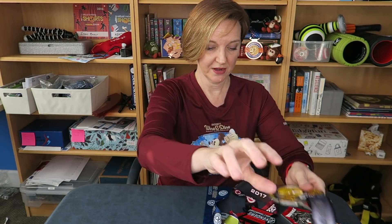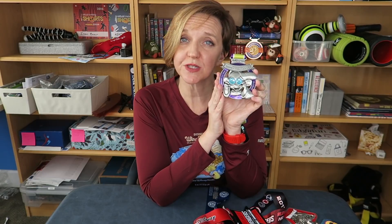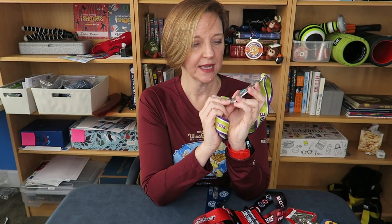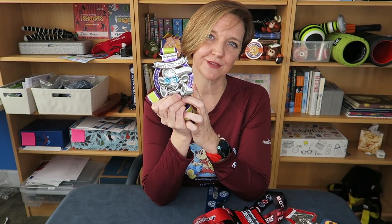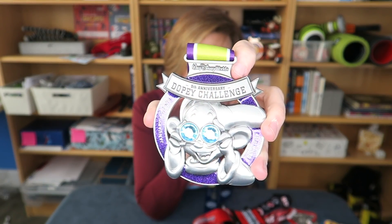Favorite challenge medal: that's going to be the Dopey Challenge of 2018. I really like this medal. It's the 5th Anniversary Dopey Challenge medal and it has the diamonds in the eyes. I like that it's kind of a scene from Snow White and the Seven Dwarves and the Seven Dwarves Mine Train ride — they used this in the ride as well.